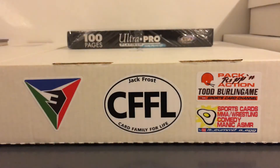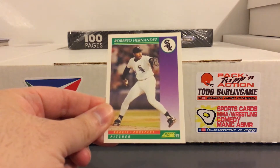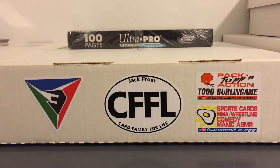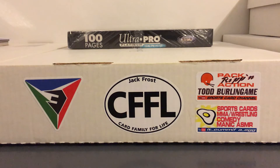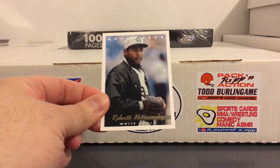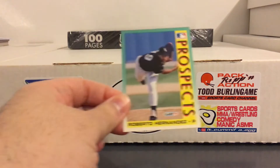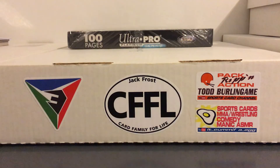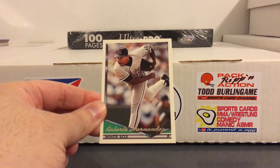Roberto Hernandez was mostly with the White Sox, then bounced around like five different teams at the end of his career - pitched with Tampa a bit and I think the Phillies. Another nice 92 Stadium Club, 93 Upper Deck, the Fleer prospect card, and a Topps gold from 94.